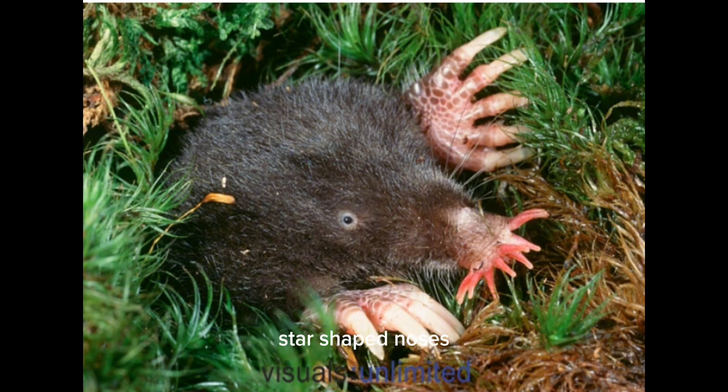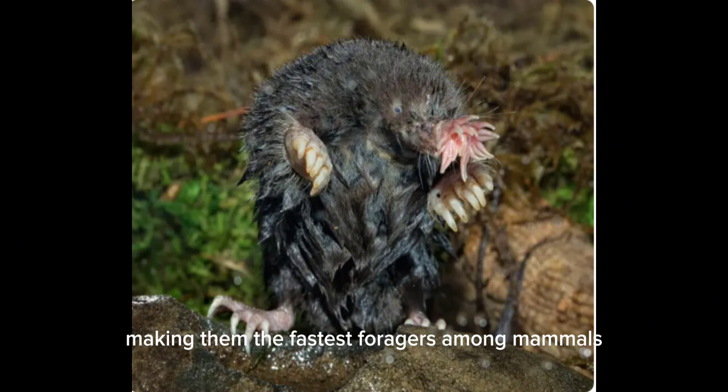What makes it wild? Those star-shaped noses are loaded with thousands of touch receptors, making them the fastest foragers among mammals.